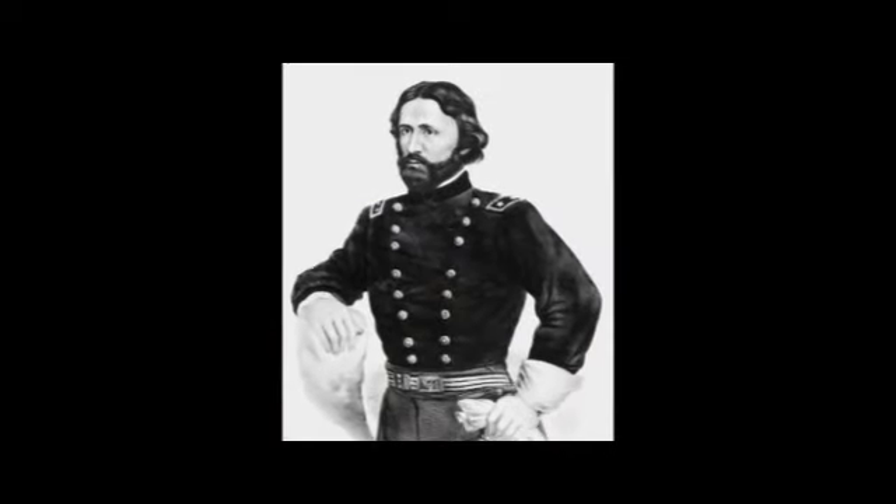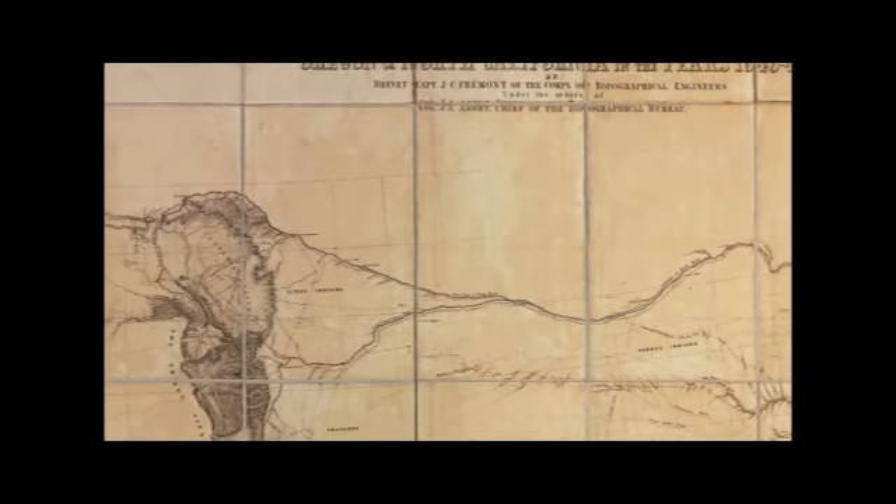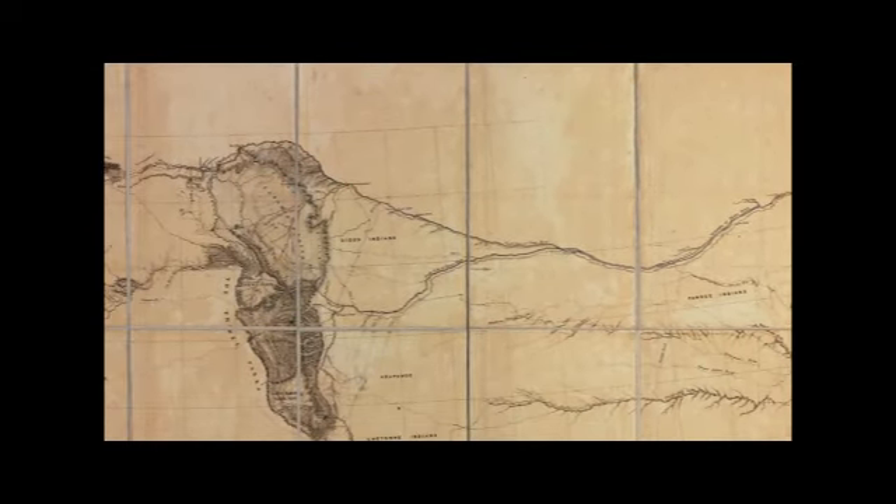In addition to using mountain men as guides, emigrants followed the advice of John C. Fremont, who led expeditions across the Rocky Mountain region. His guidebook recommended routes and offered advice about the region's many challenges.